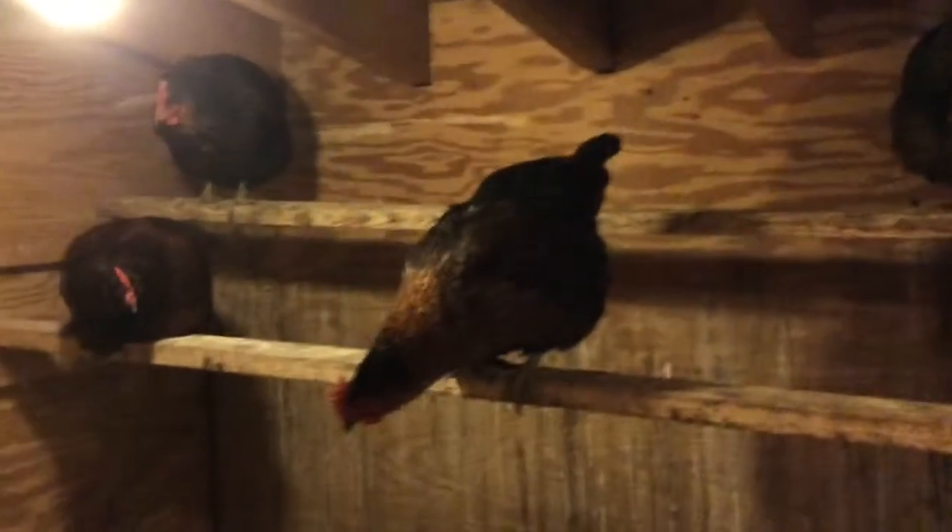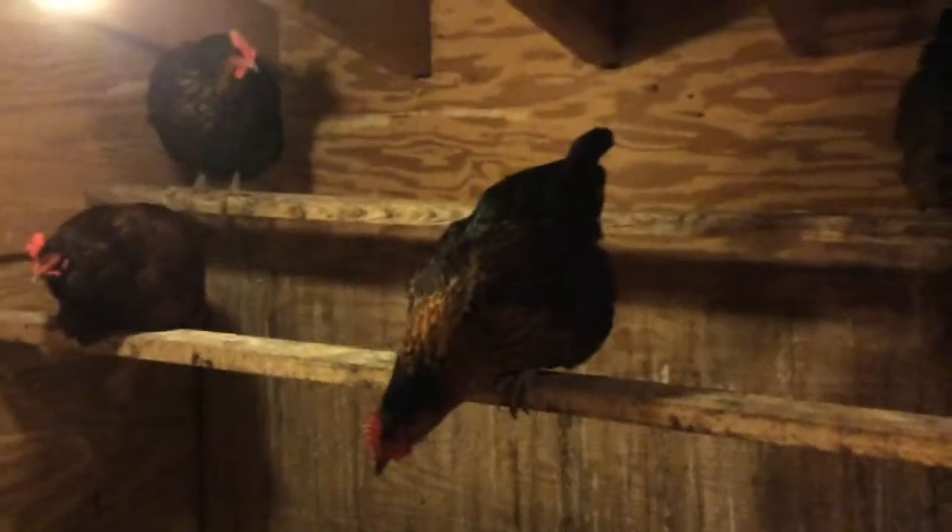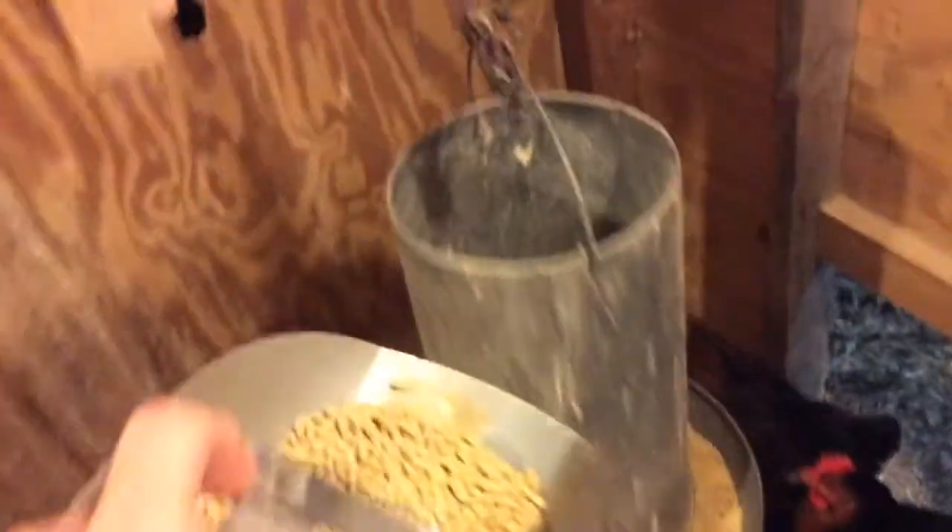They like to sleep in the dark, just like people. A bit messy right now. Lights on — good morning, ladies! There they are. That's a roost. What are you doing down there? They roost — that's their instinct, they want to be up high. A little bit of food, but...